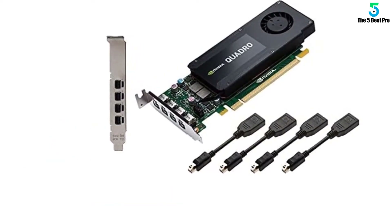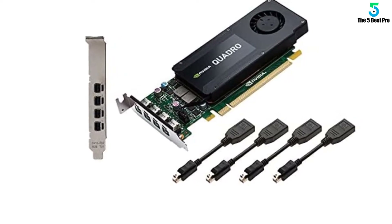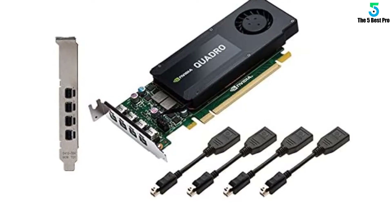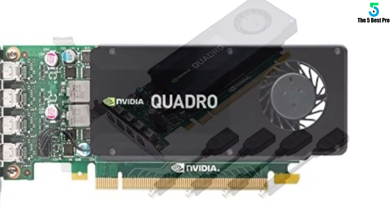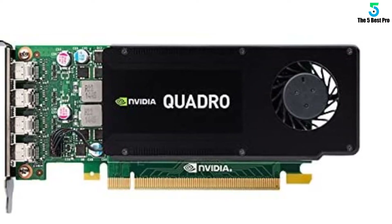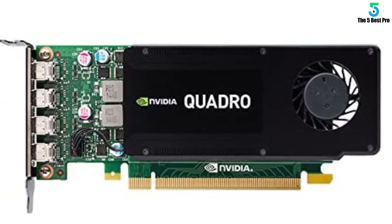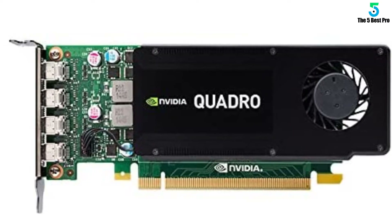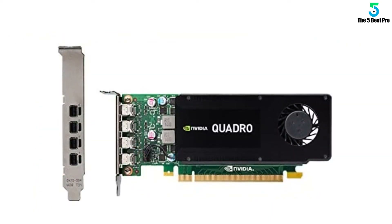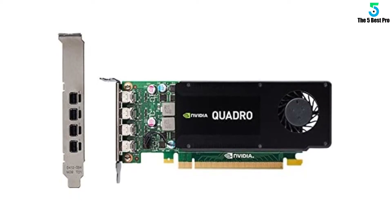Go for the PNY NVIDIA Quadro K1200 graphics card for AutoCAD if you want to try out something of a fusion of new and classic. An interesting fact is that even though the PNY NVIDIA Quadro K1200 is a veteran product, its users are mostly from the younger generation — you could say fashion makes a turn after a century or so and things repeat.